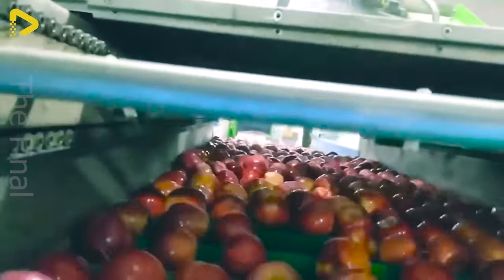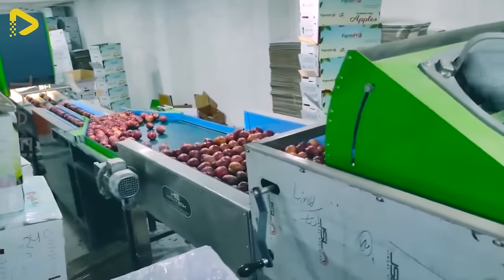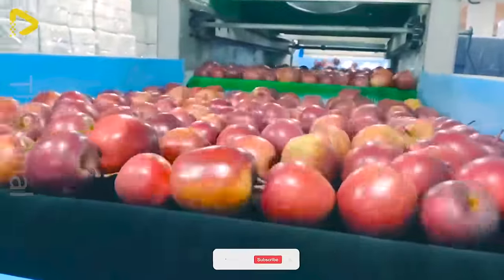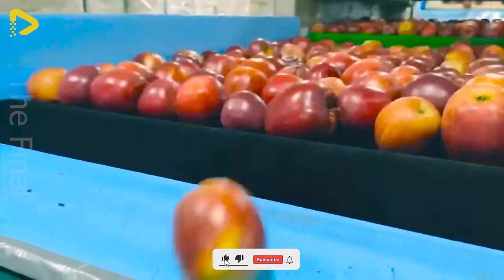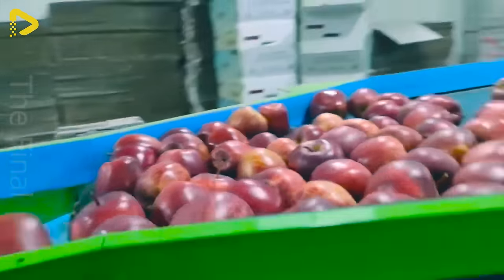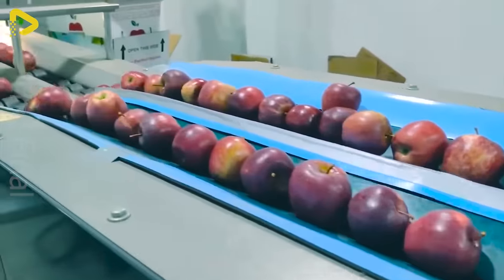With its smart camera system and weight sensors, the machine can accurately and swiftly identify and sort apples by color, size, and weight. This helps boost efficiency, cut down sorting time, and improve the quality and consistency of the final product.